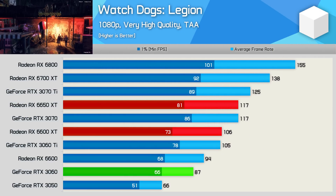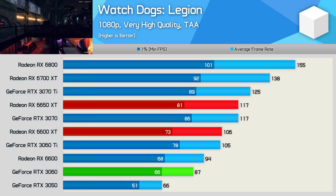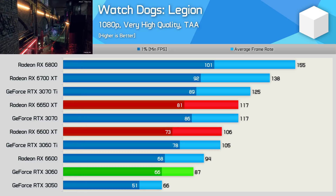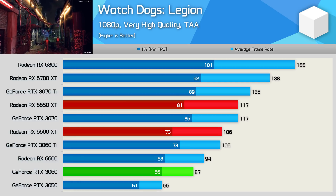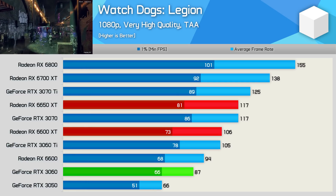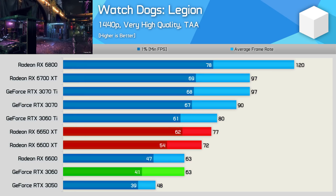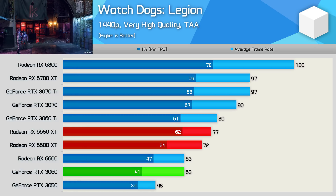Moving on to Watch Dogs Legion. Here the 6600 XT already owned the RTX 3060, offering a massive 22% performance increase, so the 6650 XT just blows it out of the water further by a 34% margin. This is also the biggest gain we've seen over the 6600 XT, as the 6650 XT was 10% faster. And that margin was slightly reduced at 1440p to 7%, but it was still 22% faster than the RTX 3060 — a good win here for AMD.